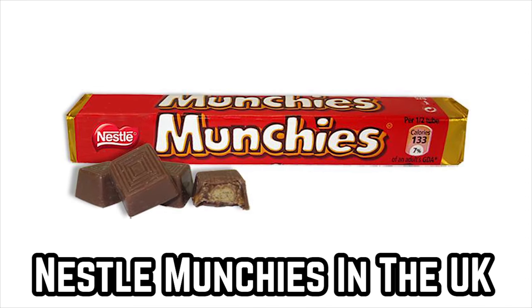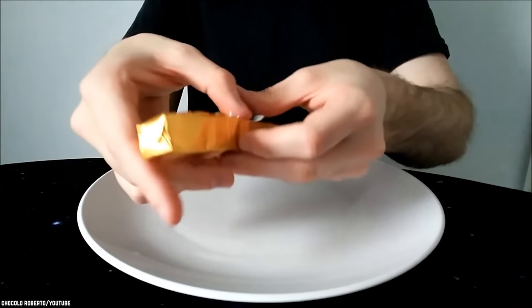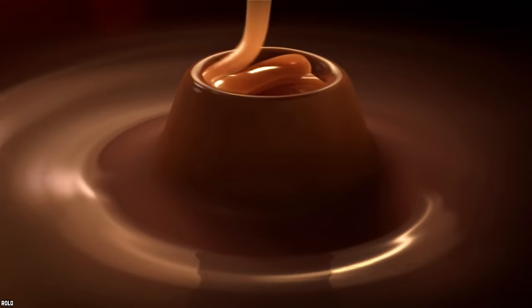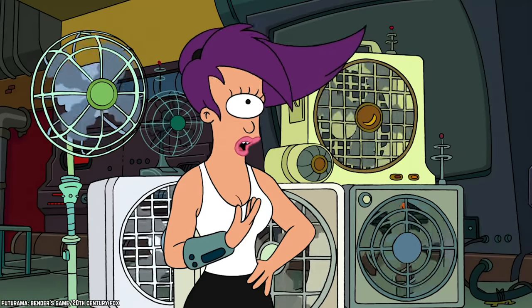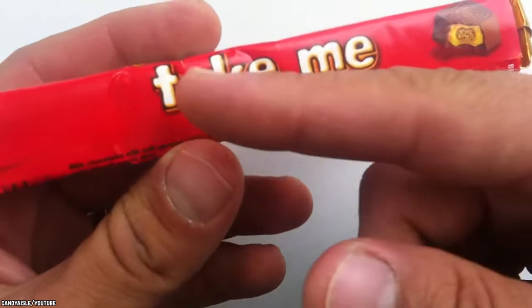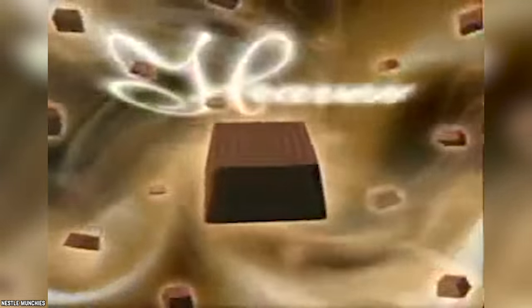Nestle Munchies in the UK. This sweet treat has been around for a long time, and it's still popular today. It's a UK candy bar that is actually a tube of smaller candies. If you've had Rolos, you'll find that Munchies are similar. While Rolos are probably more popular worldwide, Munchies do have loyal fans. This tube of candies that is hard to find in America is made from a biscuit with a core made of caramel coated in creamy milk chocolate.